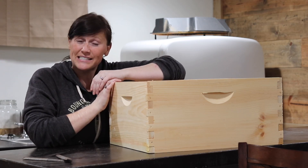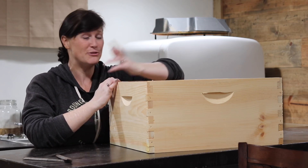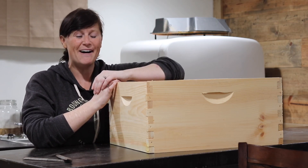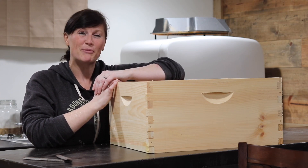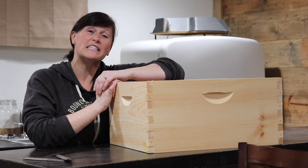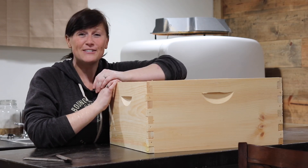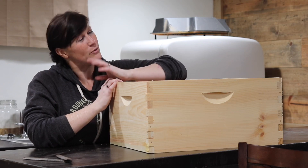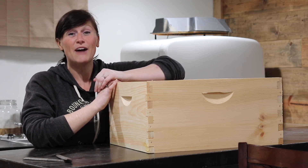Our hive did make it last year, but there's a really low survival rate here in Minnesota. We've got two feet of snow at the cabin, so you never know. But I'm pretty thrilled that we just placed an order for two more packages of bees. So this spring, we will have three hives if our current hive makes it, and regardless, we'll have two hives.